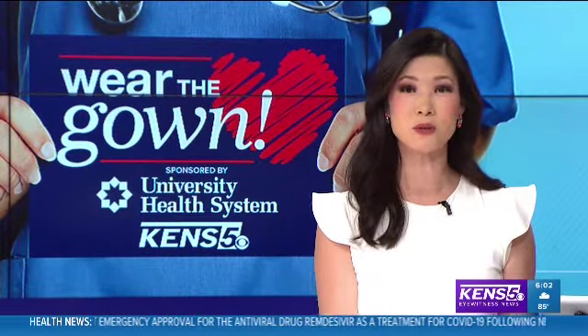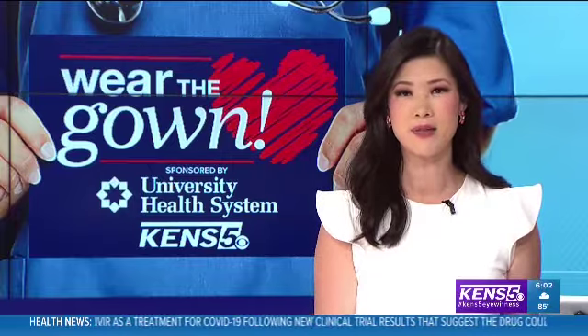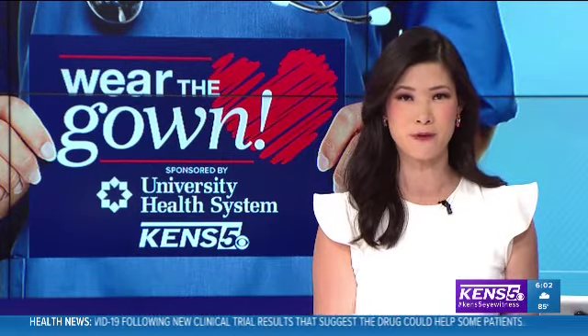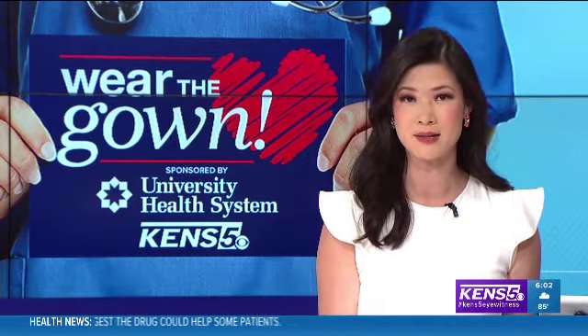With children at home and out of school longer than usual, injuries in the home are on the rise. In tonight's Wear the Gown, Eyewitness News reporter Jeremy Baker finds out ways to prevent those injuries from happening in the first place. There are some key things to point out so that children can stay safe in homes, especially as more parents are working from home and juggling the responsibilities of their own work and helping children with their schoolwork.